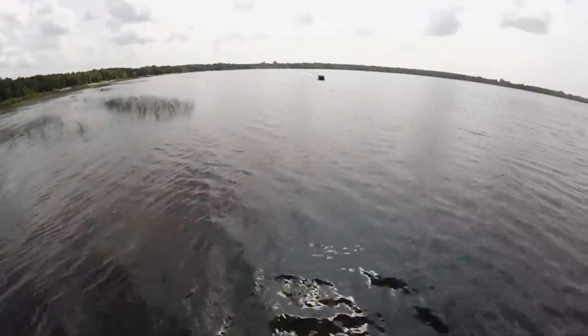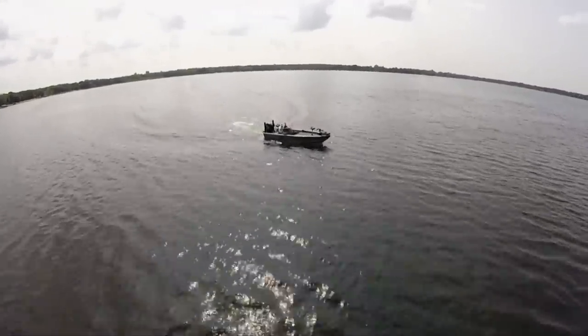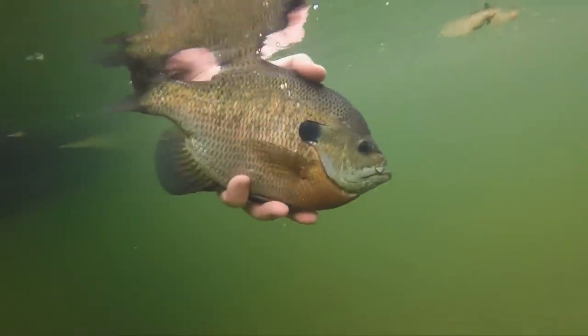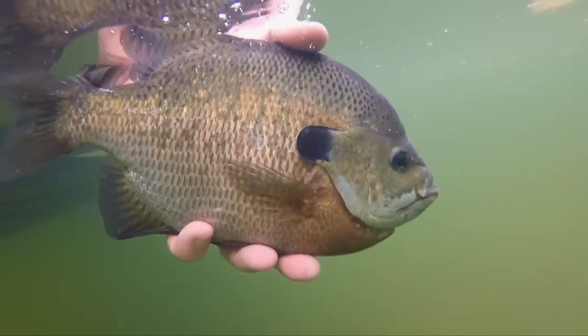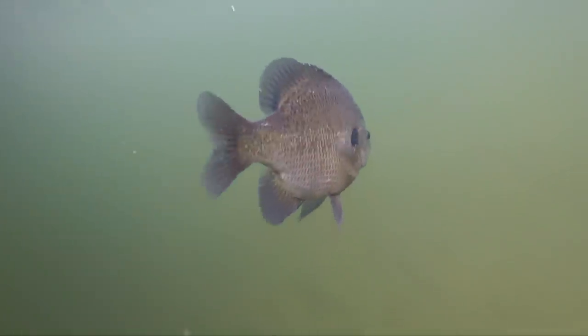The water quality is great, the forage amount available for big bluegill is there in quality. If the harvest is relatively low and pressure isn't that high, those things equate to a population that is growing fairly well.